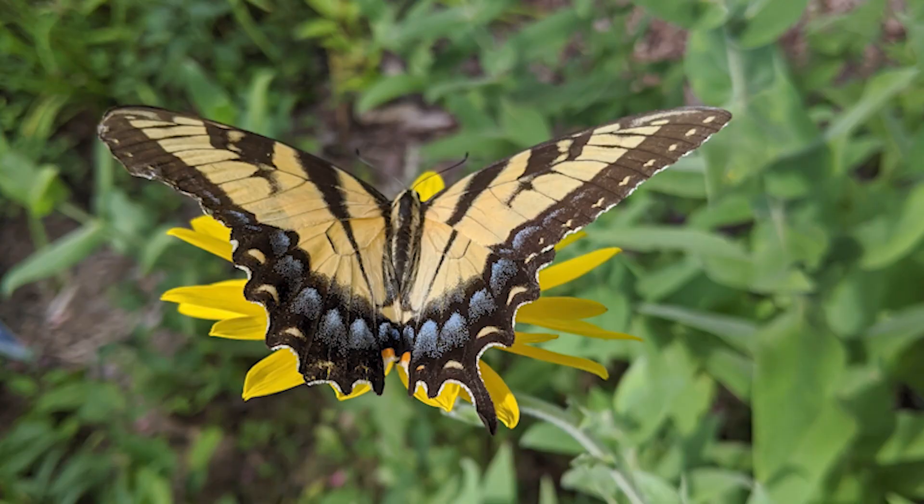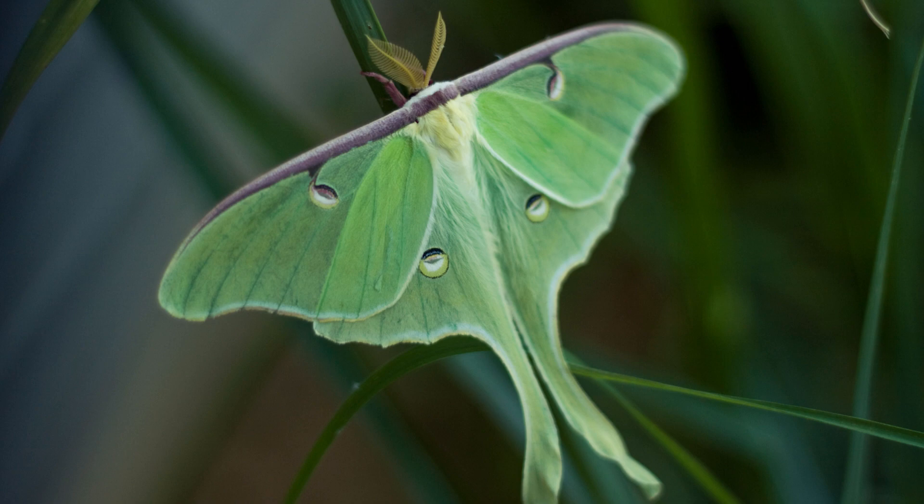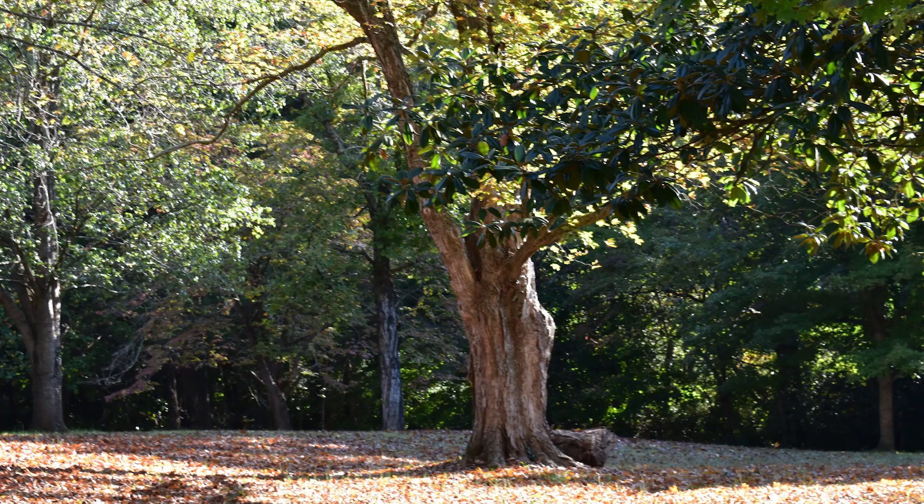Butterflies, moths, snails, and tons of others rely on fallen leaves to see them through the winter. As just one example, species like luna moths and swallowtail butterflies disguise their cocoons and chrysalises as dried leaves to blend in with the real leaves.